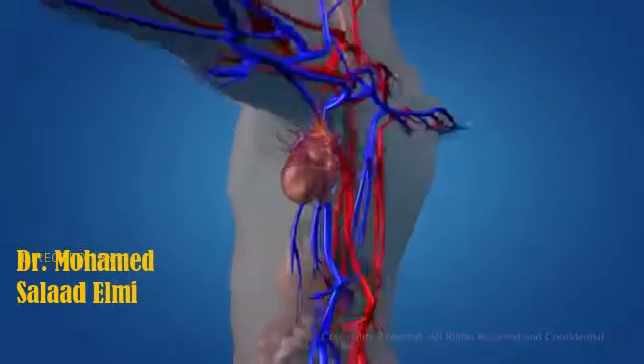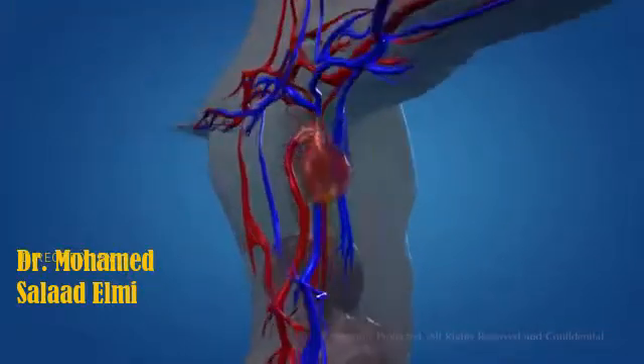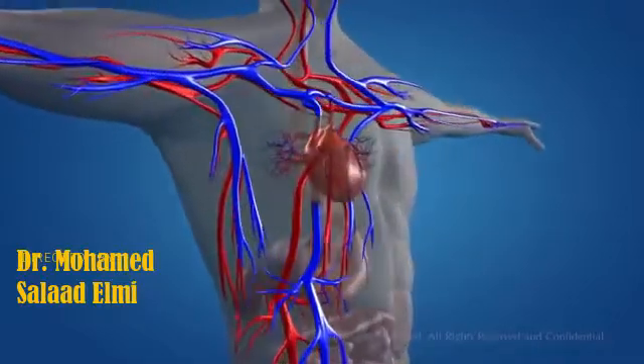Although it's no bigger than your fist, your heart has the mighty job of keeping the blood flowing through 60,000 miles of blood vessels that feed your organs and tissues.